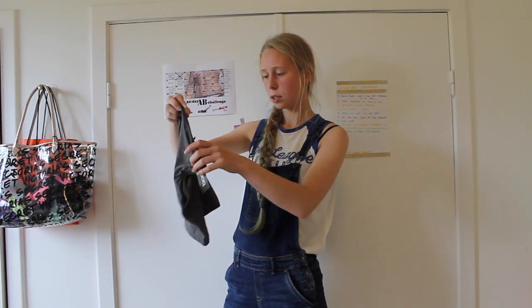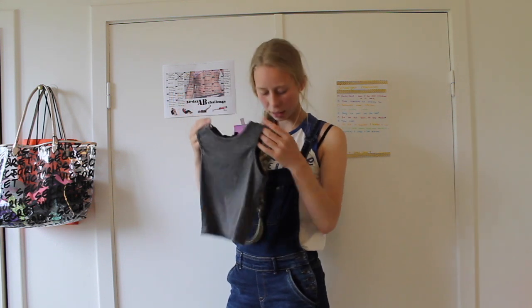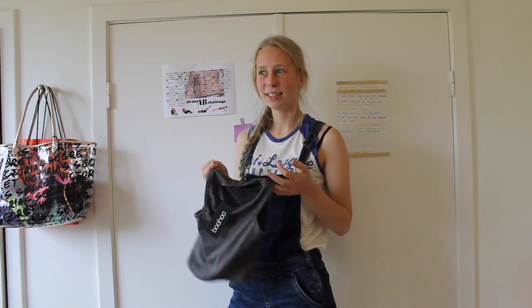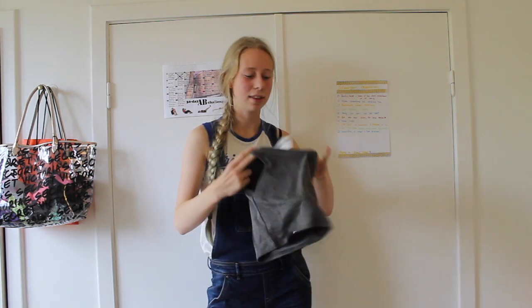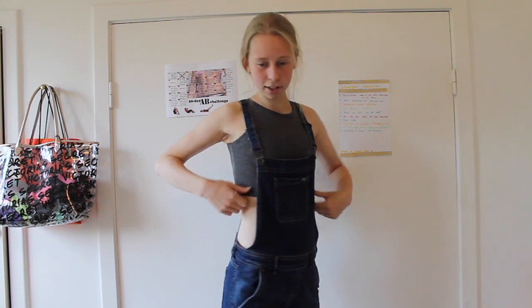This is a crop top that I was thinking of wearing under these dark green dungarees, so you can see a little bit of skin here — a cheeky little bit of skin. But I ordered it a size too small because they didn't have an eight or ten, so it's a six. I hope it would be tight but not too small, but it is so tight.